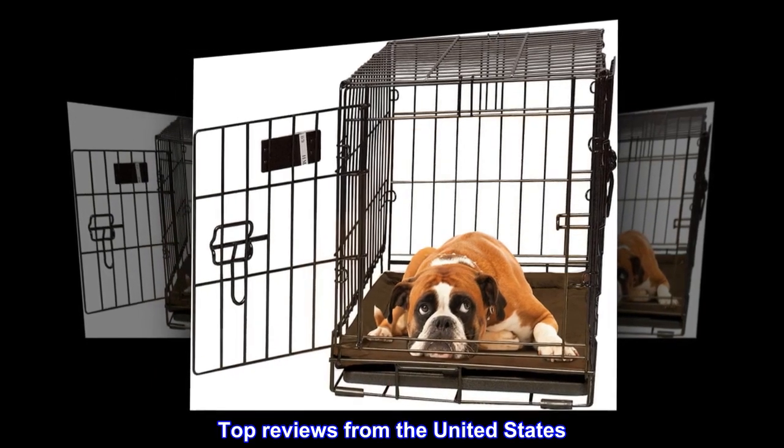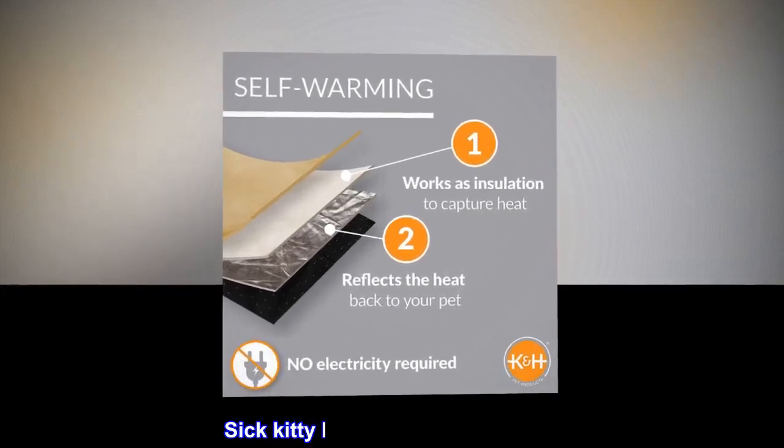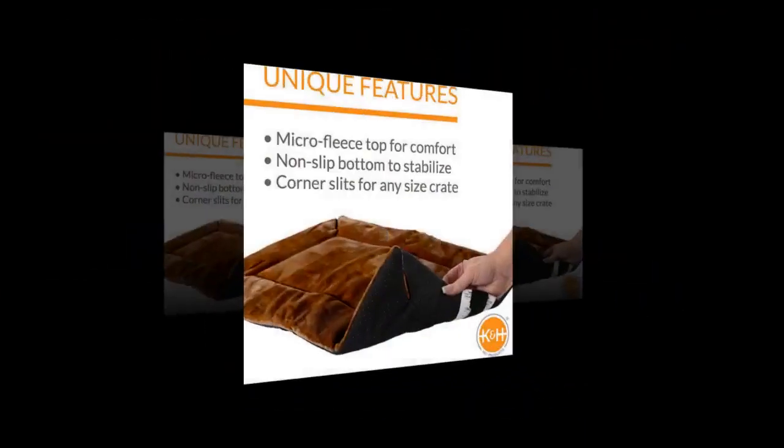Top Reviews from the United States. 'Buying More' — Sick Kitty likes it as much as laps. Here to buy more.